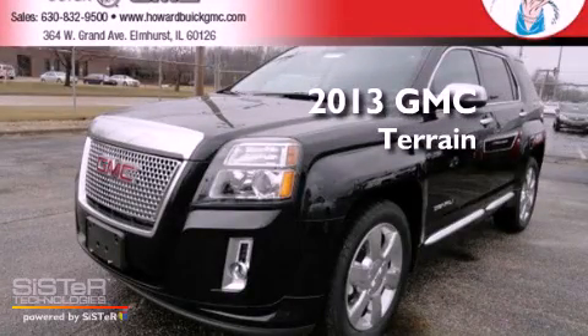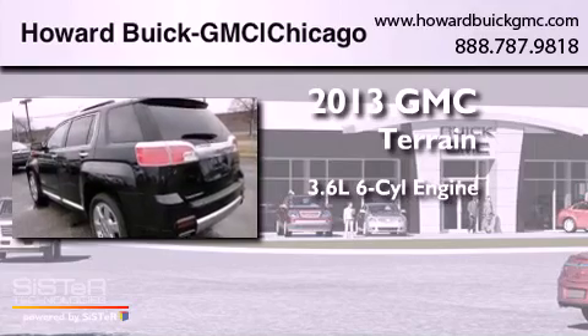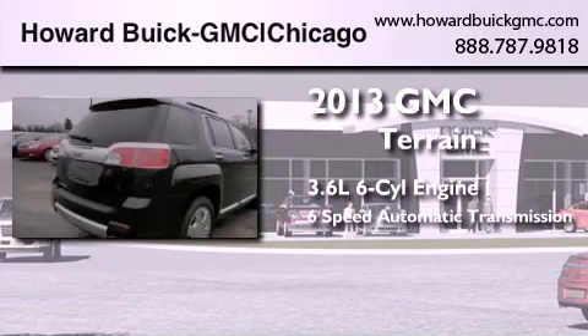This is a brand new 2013 GMC Terrain. It features a 3.6-liter six-cylinder engine and a six-speed automatic transmission.